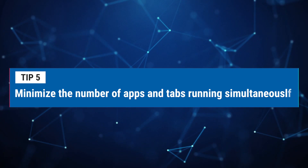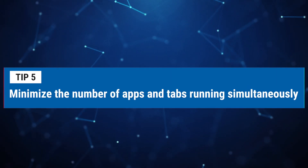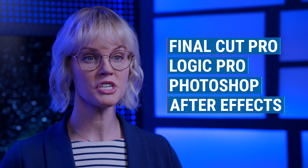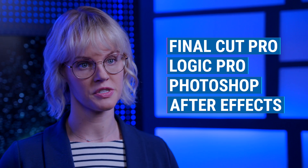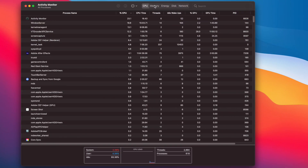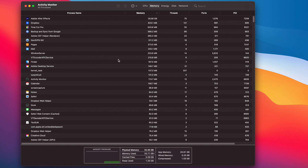Number five: minimize the amount of memory-intensive apps and web tabs you have open at one time. Your Mac is capable of multitasking by having a great deal of applications open that you can switch to at once. Creative professional applications such as Final Cut Pro, Logic Pro, Adobe Photoshop, and After Effects take up a lot of your system resources. The same goes for having a lot of tabs open at once in your web browser. Whenever your system starts to feel slow and sluggish, try closing some open applications and browser tabs that you're not using. You can also launch Activity Monitor to see what applications are using the most system resources.